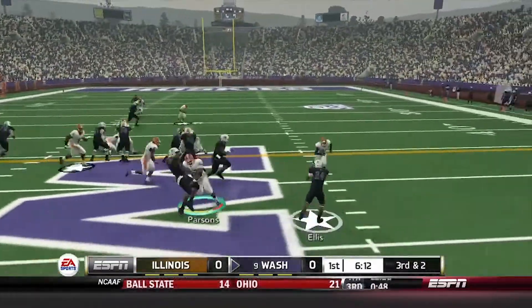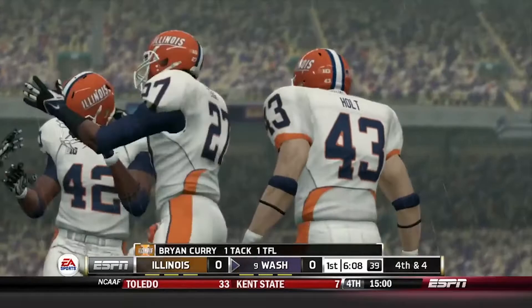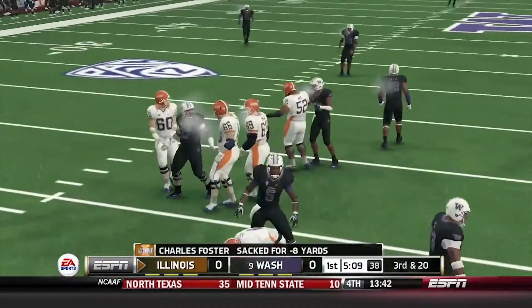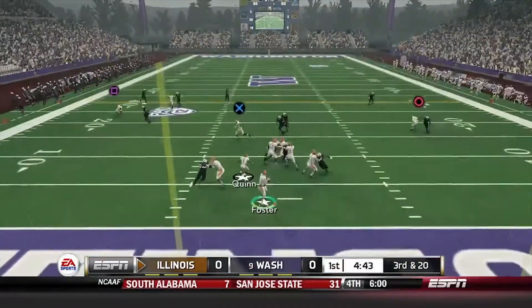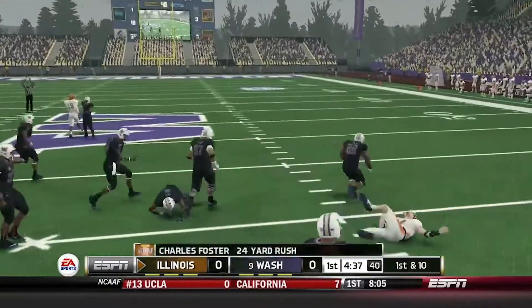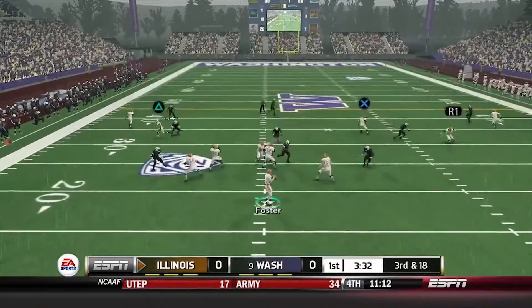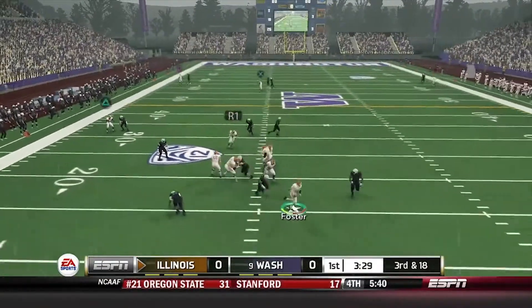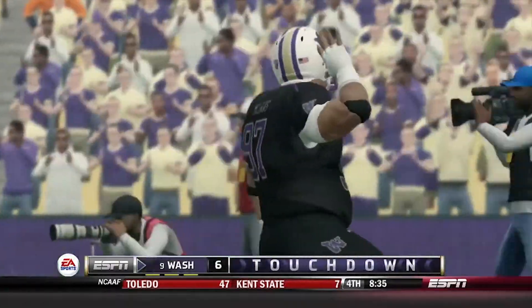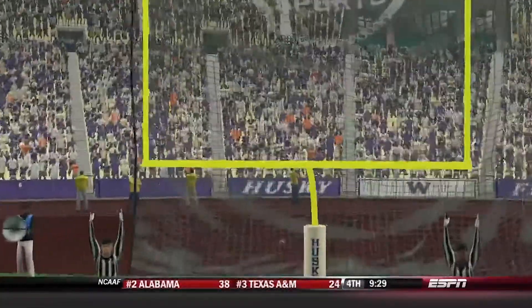Third and two, pitch to the running back — he trucks the guy but they will not get it. Fourth down — Foster gets sacked on the play. Third down, play action — Foster stays in the pocket, runs out, gets enough for the first down all the way down to the 34 yard line. After another sack, Foster fumbles it — recovered by Williams, who brings it all the way into the end zone for the Washington touchdown! Extra point is up and good — Washington leads 7-0.